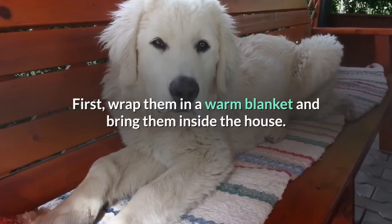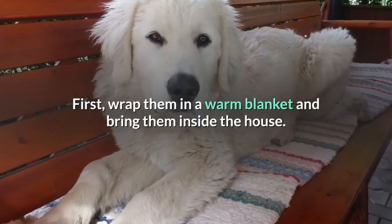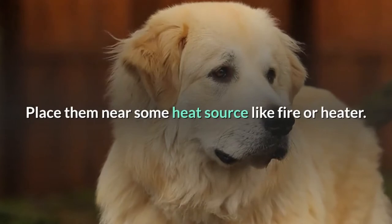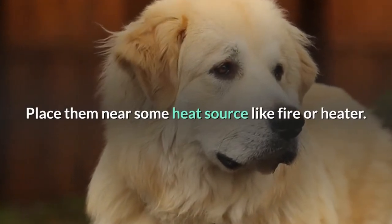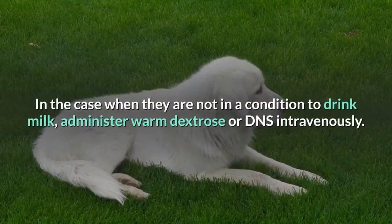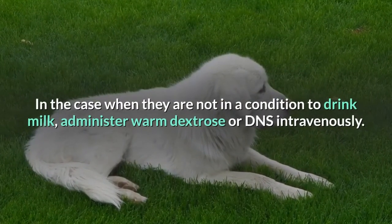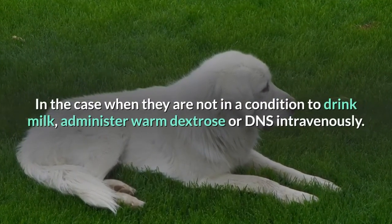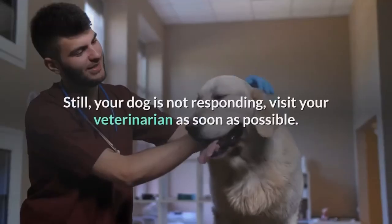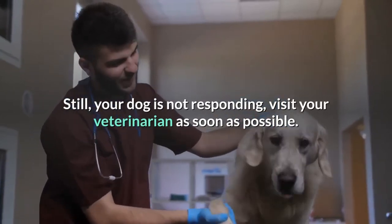What to do when a Great Pyrenees dog is showing symptoms of hypothermia: First, wrap them in a warm blanket and bring them inside the house. Place them near a heat source like a fire or heater. Offer them warm milk. If they are not in a condition to drink milk, administer warm dextrose or DNS intravenously. If your dog is still not responding, visit your veterinarian as soon as possible.